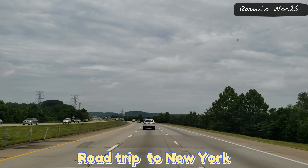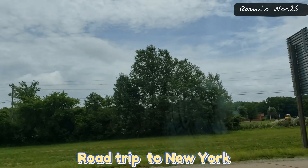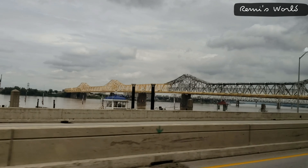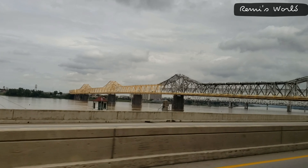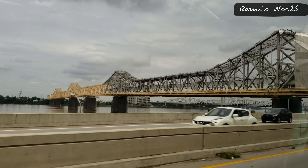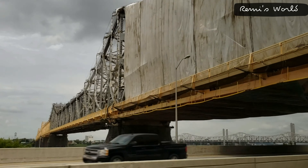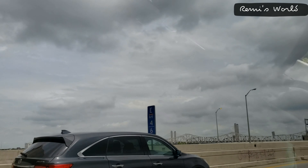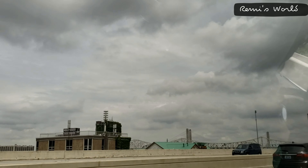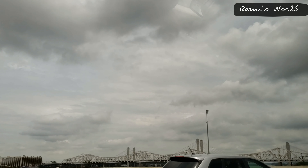Hello friends, welcome to Remi's world! Today we are going for a road trip to New York. It's around a 14-hour drive for us to go from our state to reach New York. We normally take road trips and it's really good because the roads are very good — the highways are very nice and well maintained, so it's very good to drive to New York from where we live.